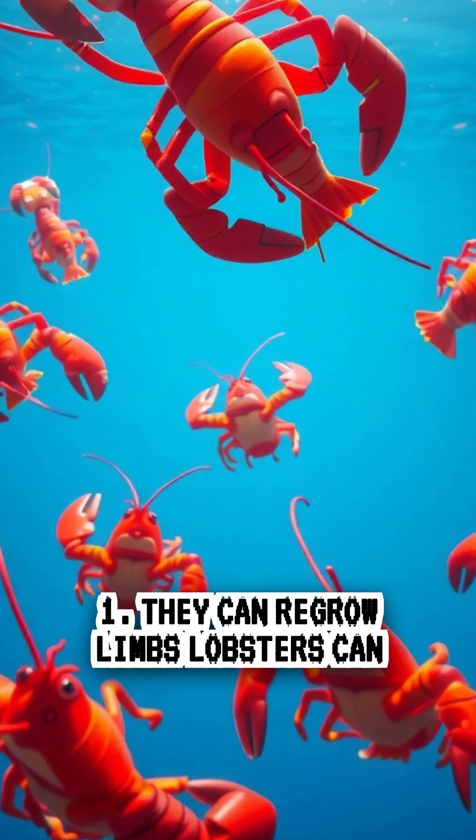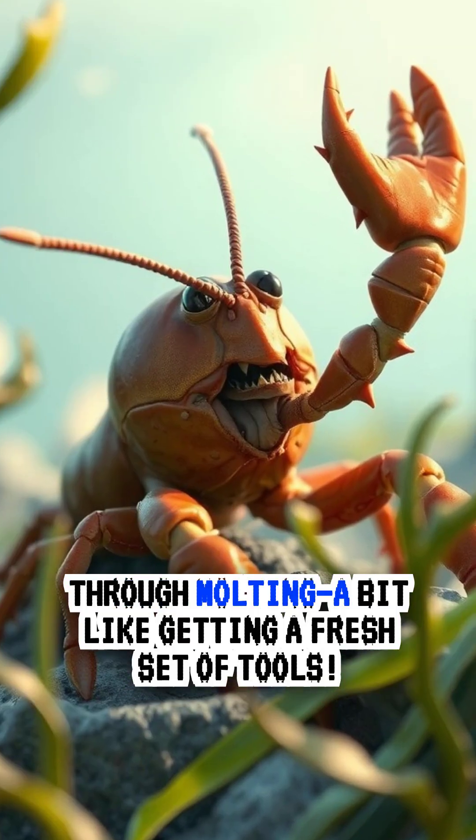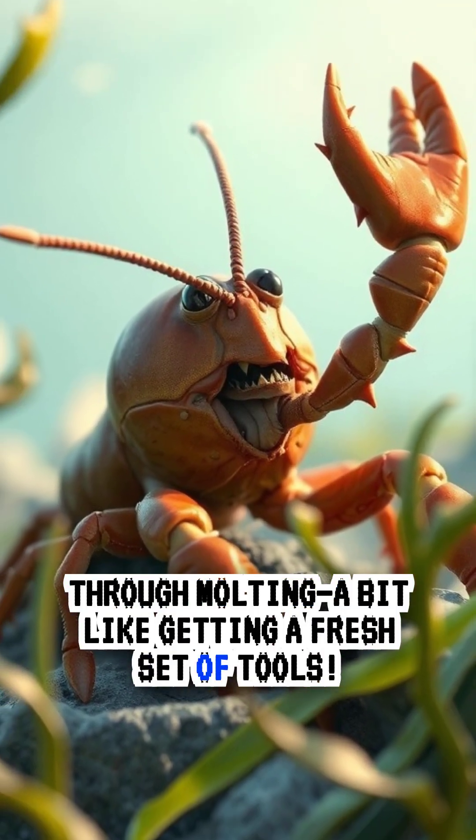One, they can regrow limbs. Lobsters can regenerate lost claws, legs, or antennae over time through molting — a bit like getting a fresh set of tools.